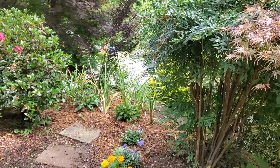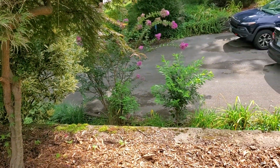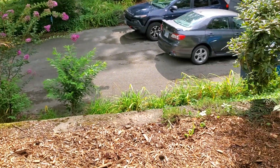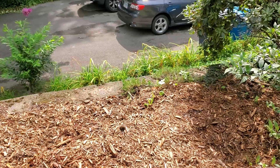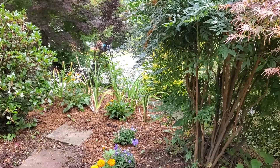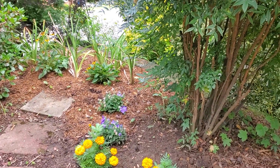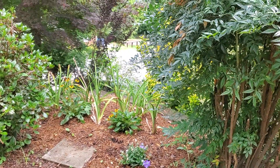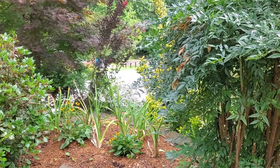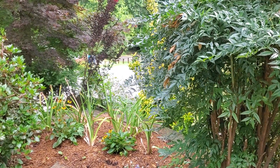Down here, right beside the Japanese maple, that's where one of the nandinas was. And the big spot right there was where the contorted filbert was. We planted marigolds out here because the deer don't like those, and we planted a couple of bloom flowers. Down there where the day lilies were — the deer ate all the blooms off those — we planted two black-eyed Susans.